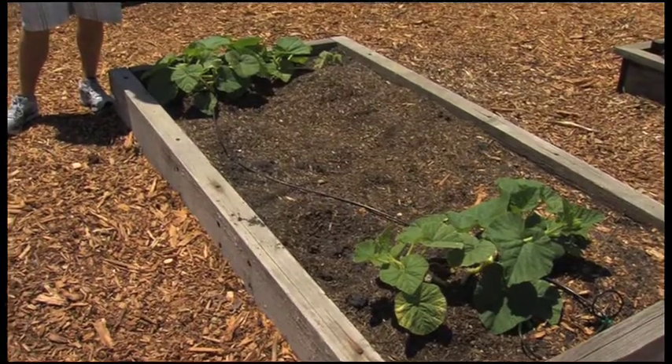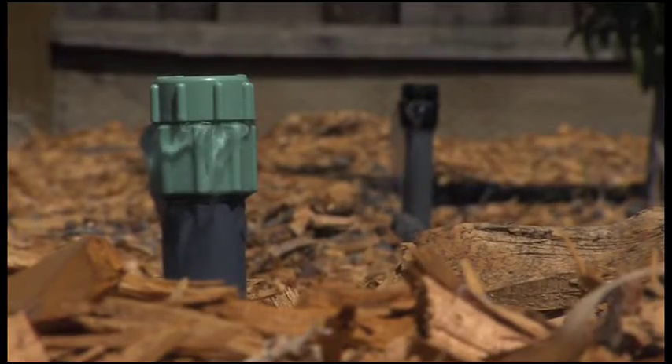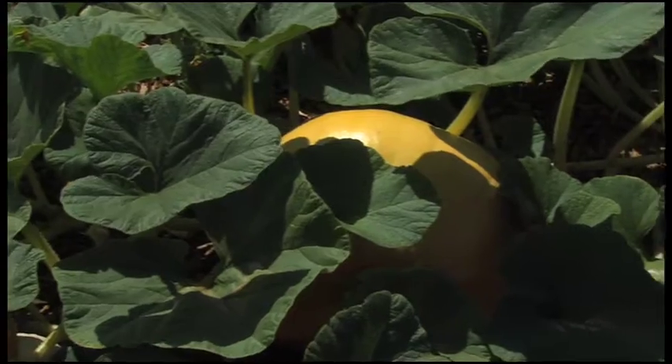I've always loved to garden. I like to work in the earth, like to work in the dirt, and I just like to see my hard work pay off. So here we have our pumpkin patch — there's two on each one. And this is drip irrigation, so hopefully these will crawl out and sprawl along the garden.